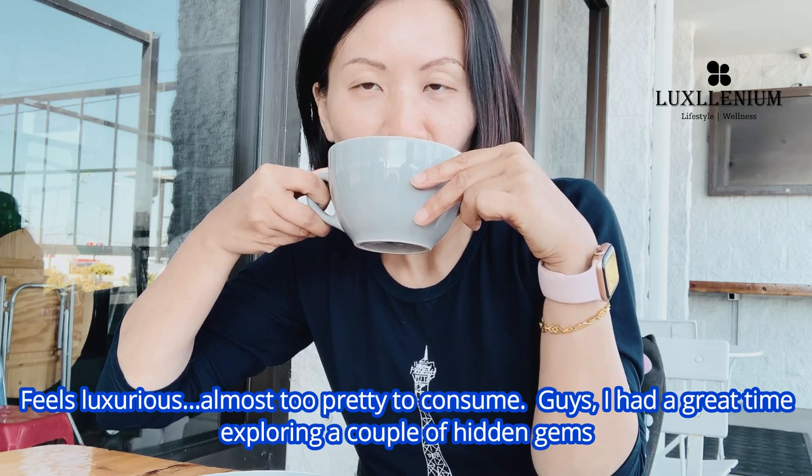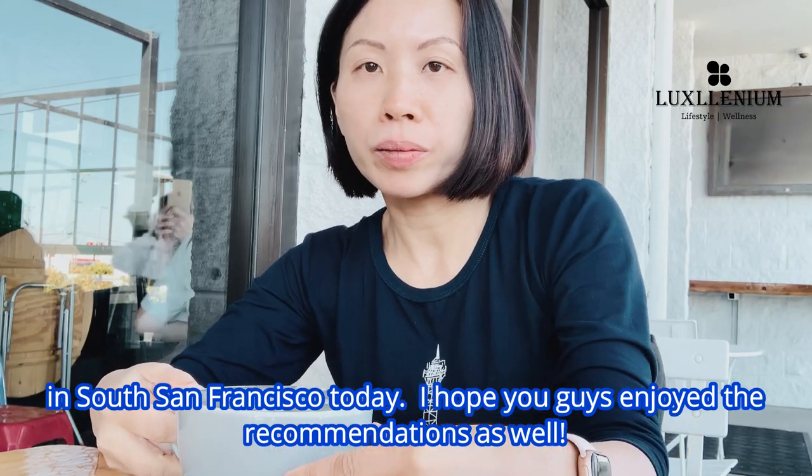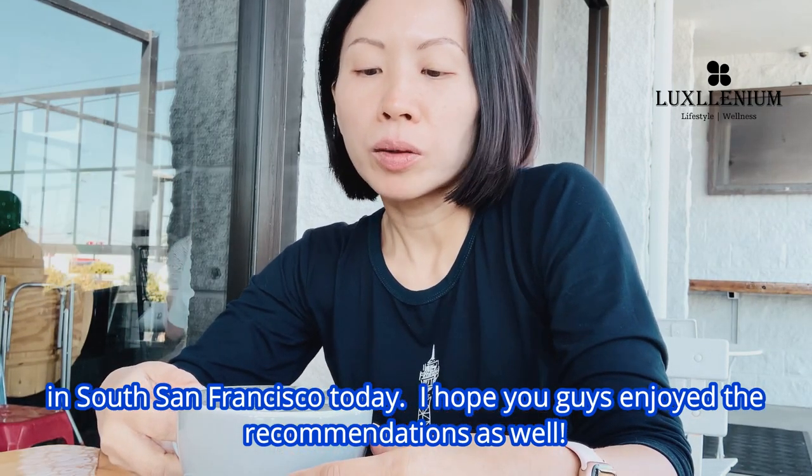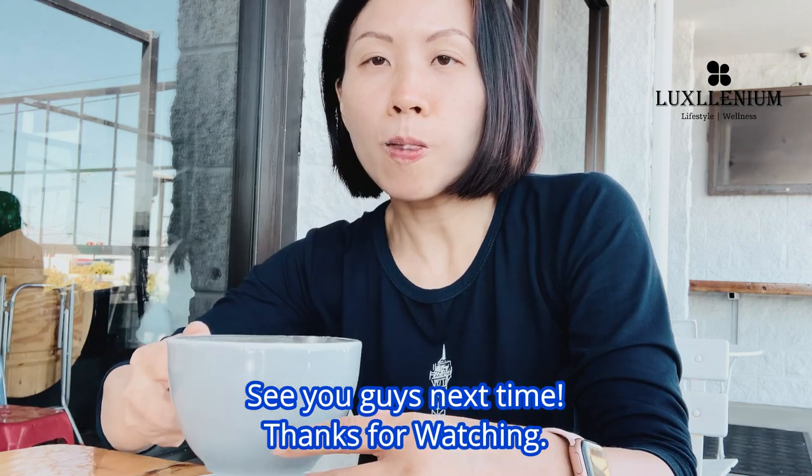I had a great time exploring a couple of hidden gems in South San Francisco today. I hope you guys enjoyed the recommendations as well. See you guys next time, thanks for watching.